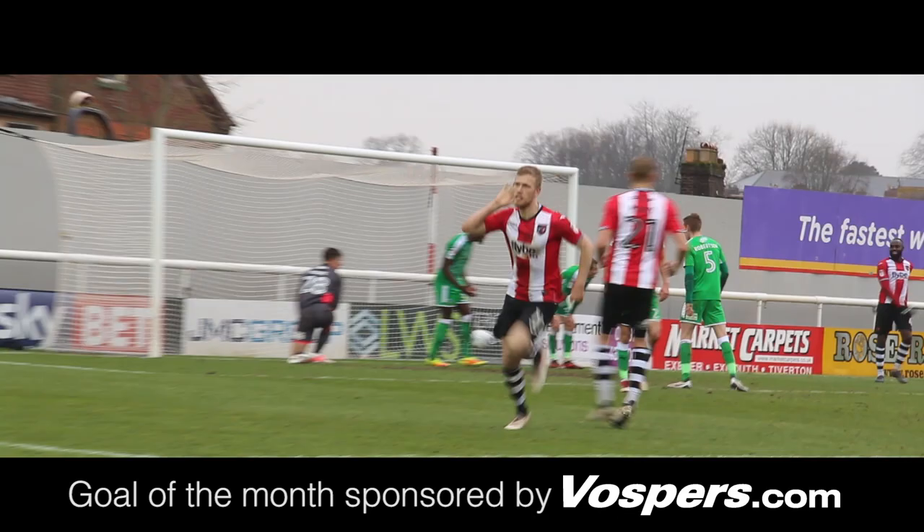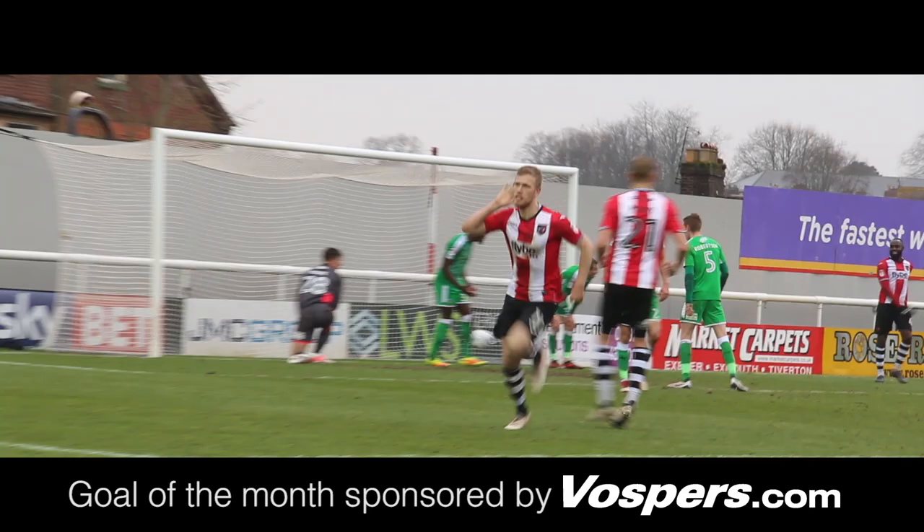That was an outstanding play there - mature play by Exeter that started in the centre half, Troy Archward-Henville, who could have easily just put his foot through it when it was set to him, but he was composed, played the ball. There were about 6 or 7 passes that led to that moment - a fantastic finish there by Stockley. A well deserved goal.